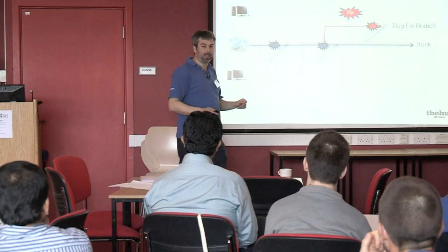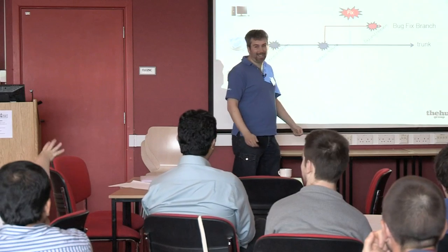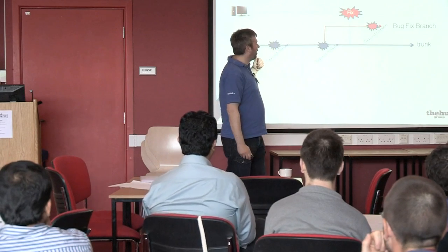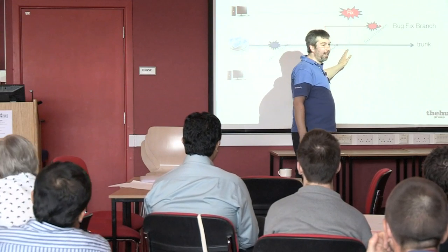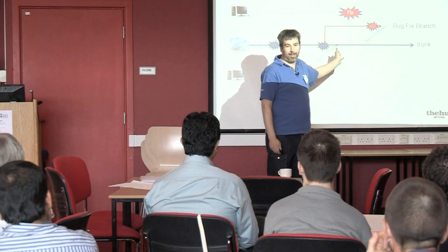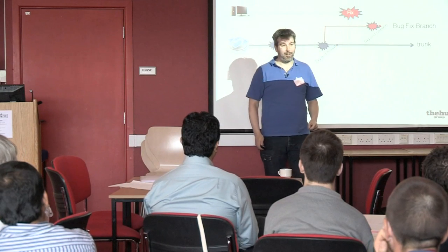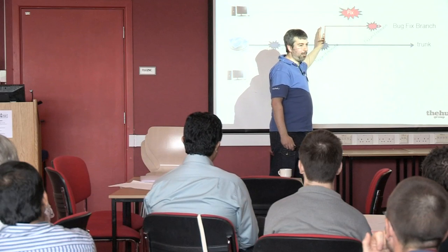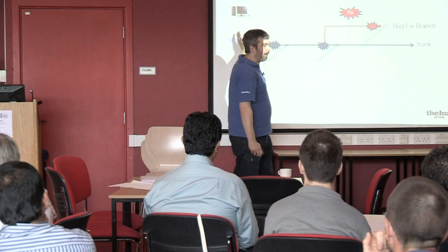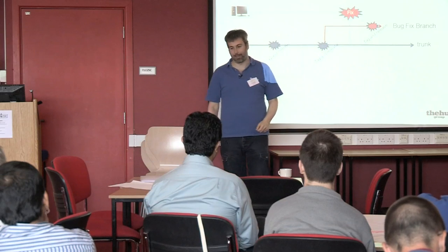You're continuously releasing, and then you're in the situation where after a couple of days someone finds a bug, and it's got to be fixed but you've got other features that aren't quite complete. You can go back to where the last release was and take a branch at that point — so instead of branching for features up front, you branch for fixes afterwards. It still works, you can work around it.